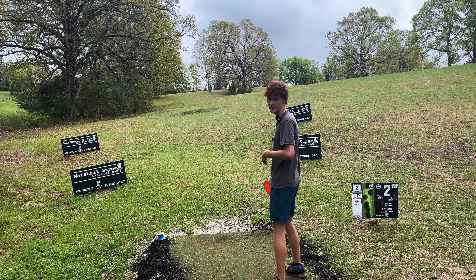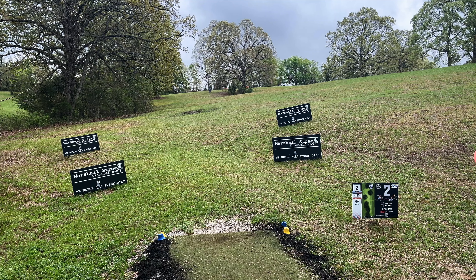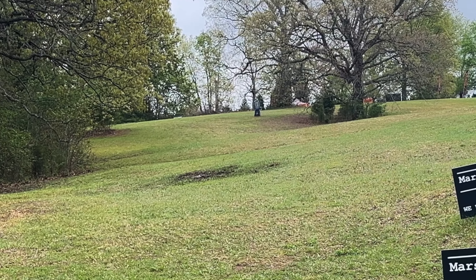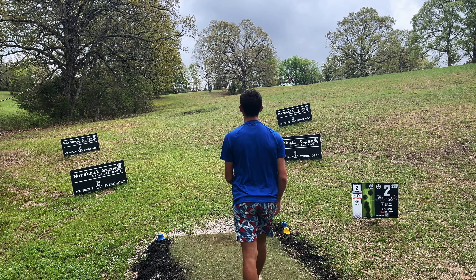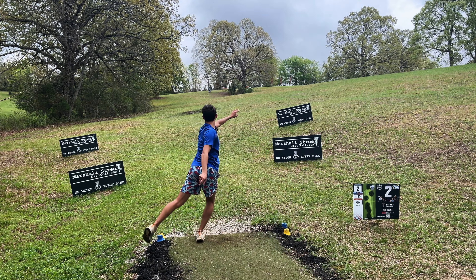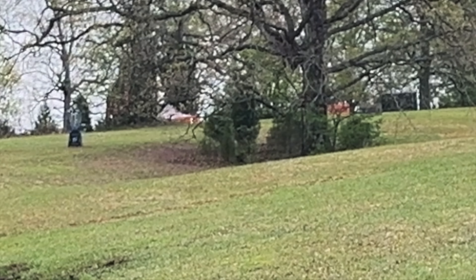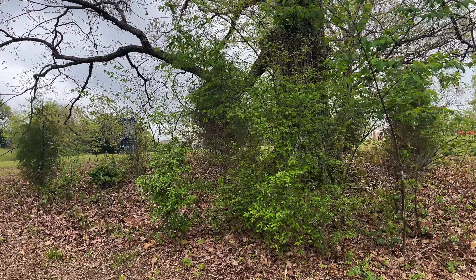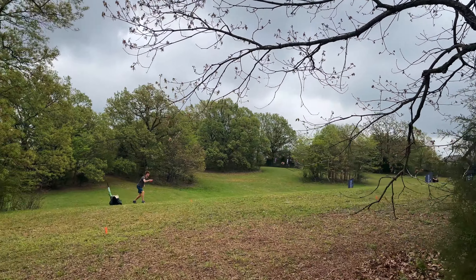All right, new hole two — old hole 15, but they've extended the basket straighter. 360, it probably plays 400-ish. I'm trying to just throw the Firebird just a little bit right, pretty straight, see if I can do that. That was a lot right, but it was pretty straight. That's no bueno. The only thing you really want to avoid on this hole is this clump of crap, and I managed to put it in this clump of crap. That tells me I should probably just play out here to the left.